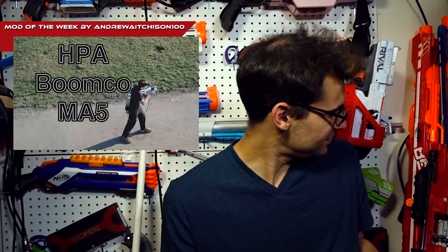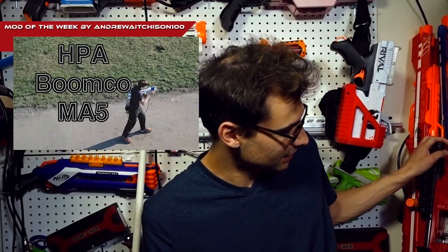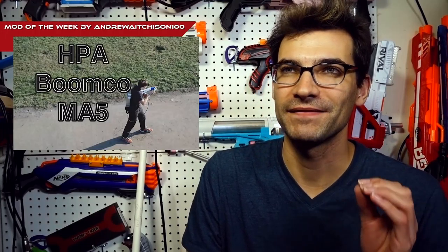We're linking to the video rather than a post because it's interesting in itself. Seeing BoomCo — with its sticky darts — used with an HPA system is a nice change from the usual Nerf HPA builds. Seeing the MA5 get some love is great, and despite it not being my favorite functional blaster, he made it work fantastically. Definitely go check that video out.